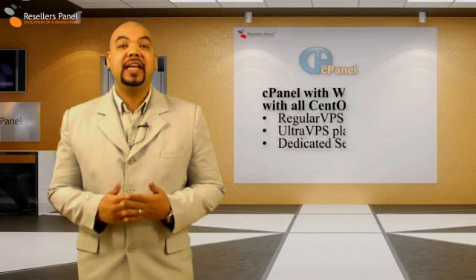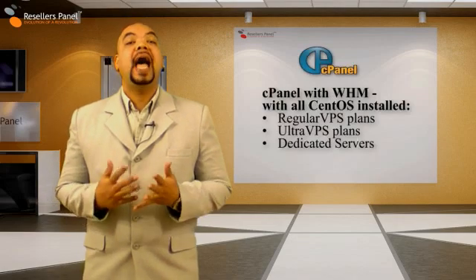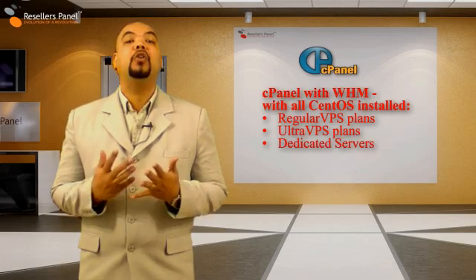With all the CentOS based dedicated server packages and with the regular and ultra VPS plans, you can purchase a cPanel installation on your server right from the start.